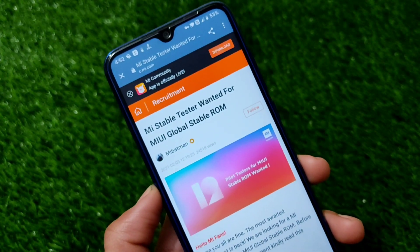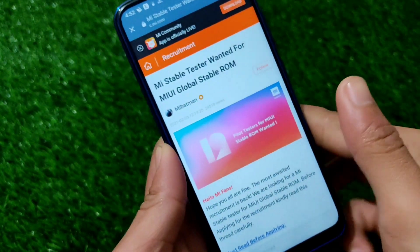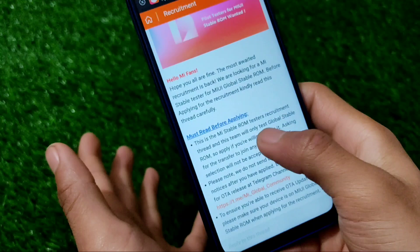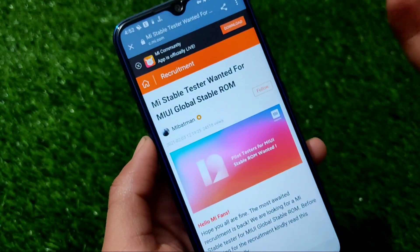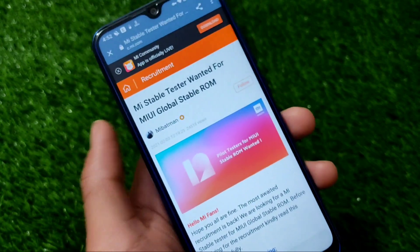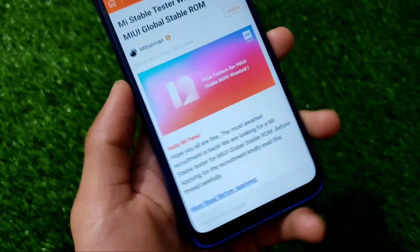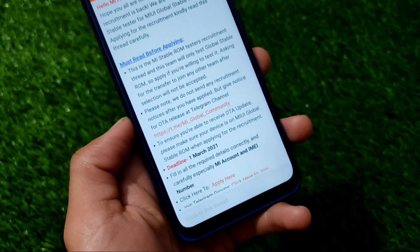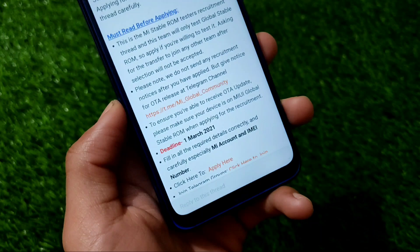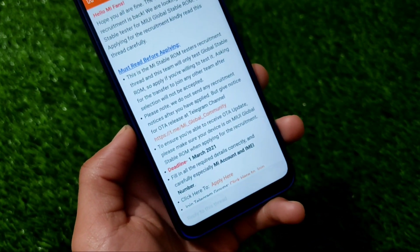What is up everyone, this is Karen here, welcome back to Tech Karen YouTube channel. Finally, the MIUI 12.5 base stable update testing has started, which means you can also apply for this testing update. We have all the details on how you can apply, which devices are compatible, the deadline, and everything in this video. Stay tuned and make sure to watch till the end.